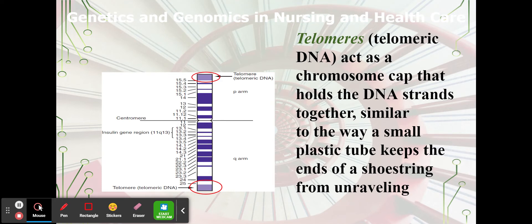Telomeres — and this is important for later — telomeric DNA acts as a chromosome cap that holds the DNA strands together. Similar to the little plastic piece at the end of your shoelace, it keeps it from unraveling and protects it from wear and tear at the point where it's most vulnerable.